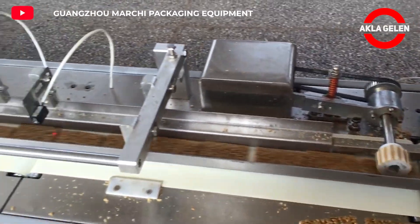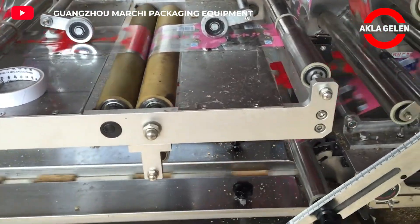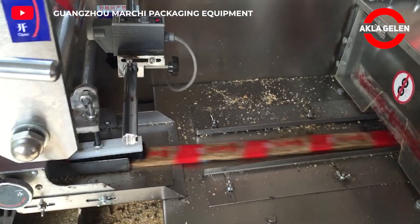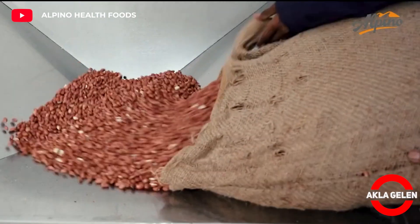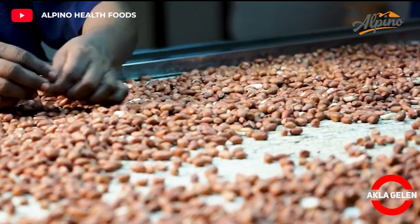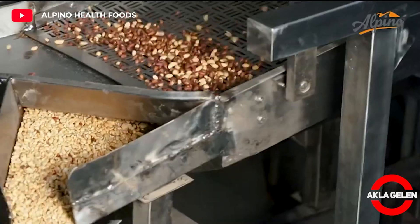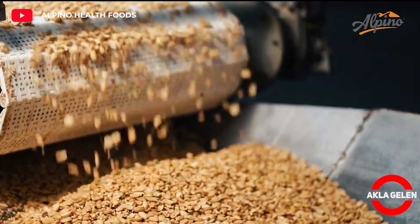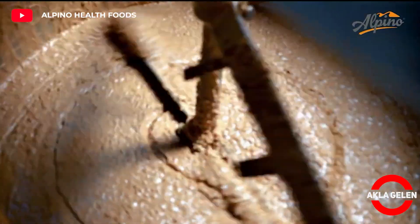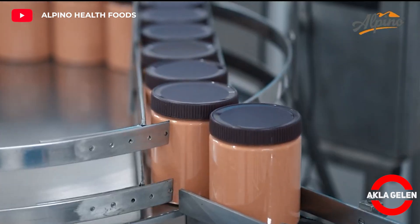The last step is packaging. Now we will see how to make peanut butter. Peanut butter is a food paste or spread made from ground dry roasted peanuts. Peanut butter is a nutrient-rich food containing high levels of protein, several vitamins, and dietary minerals. After the roasted and clean peanuts go through several processes, the peanuts are sent to grind to be turned into peanut butter.